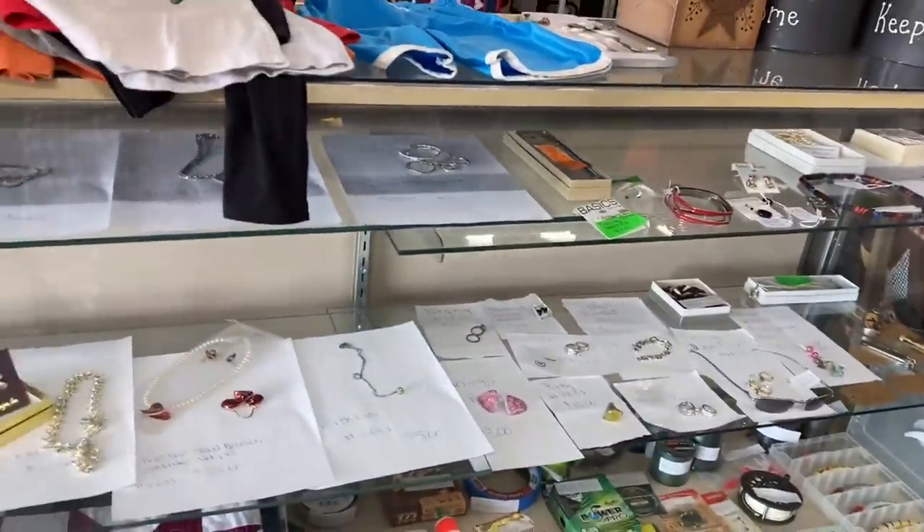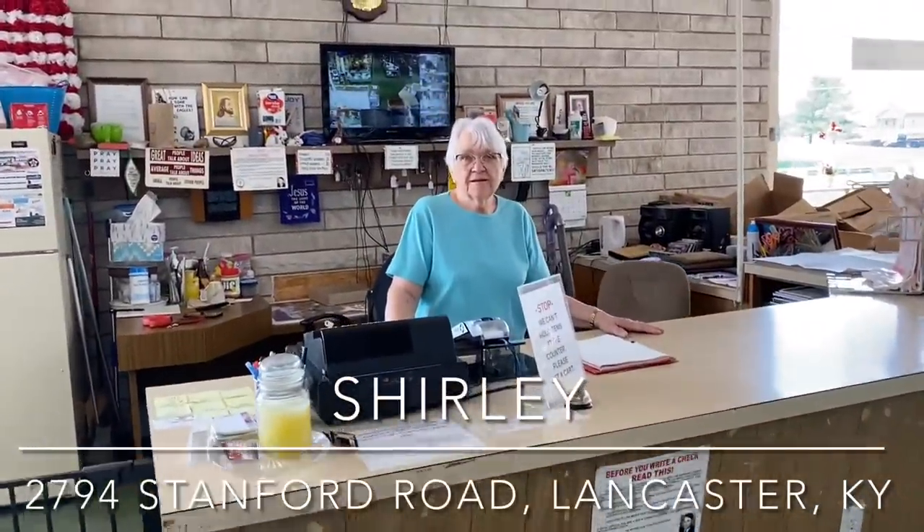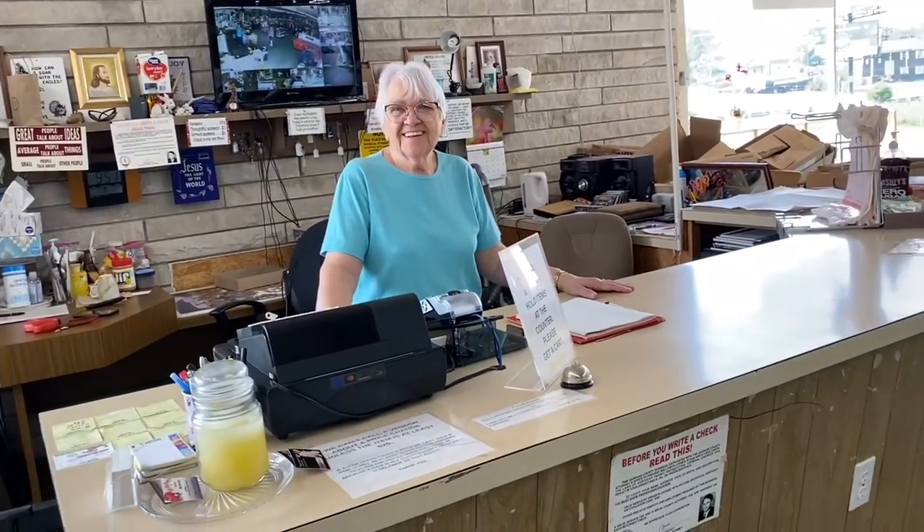Do you mind being on the video? What's your name? Sherry. And what's the address here? 2794 Stanford Road in Lancaster, Kentucky.